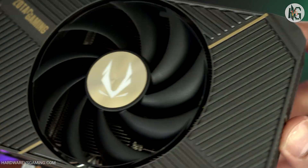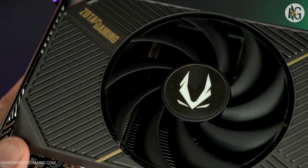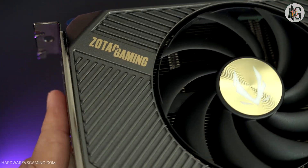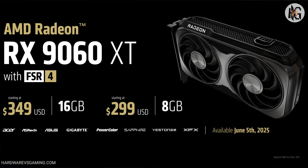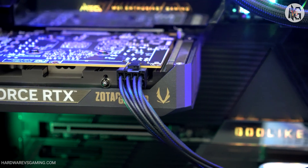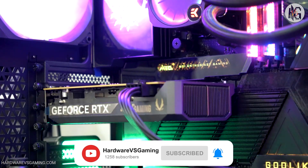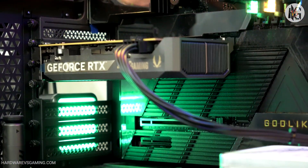So, which GPU would you pick for 1080p gaming? Would you go with Intel's Arc B580, Nvidia's RTX 5060, or maybe even AMD's RX 9060 XT? Let me know in the comments below. That's it for today, thanks for watching — don't forget to hit the like button and subscribe. I'll be back soon with more GPU comparisons, stay tuned.